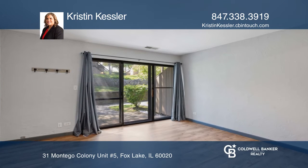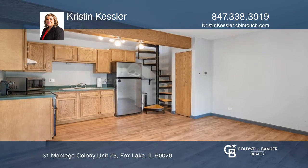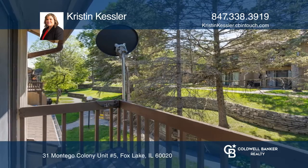Don't miss this adorable one-bedroom, one-bathroom condo in Vacation Village. The first floor has a cute living area with a spacious kitchen and a spiral staircase to the bedroom and a full bathroom.